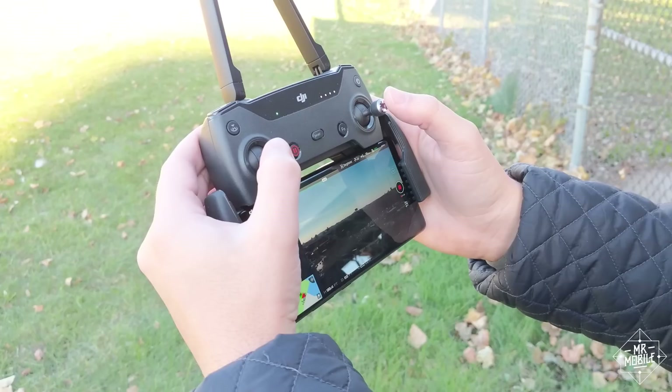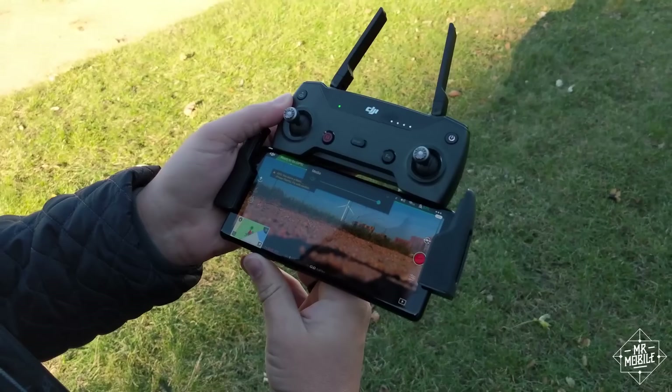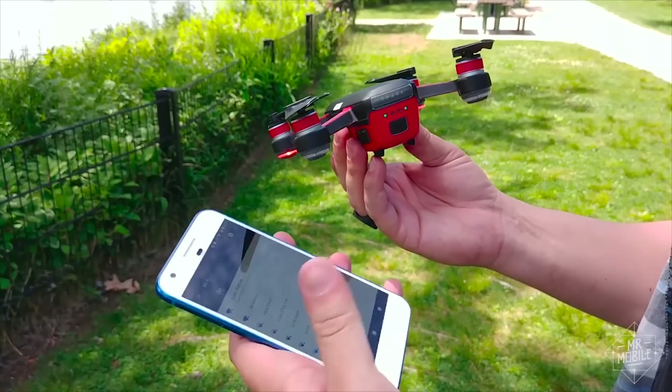Along with the carry case and spare battery and other stuff, the combo gives you the transmitter with dedicated antennas. That's a far safer way to fly than just relying on your phone.